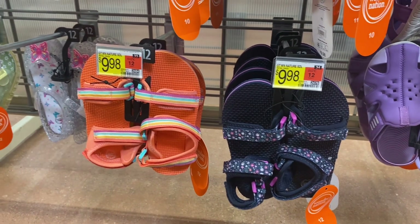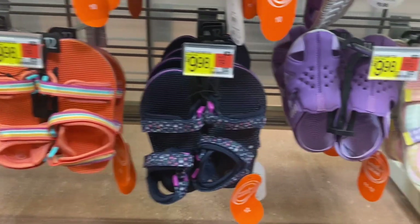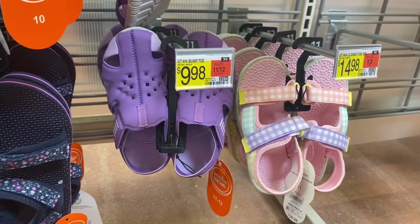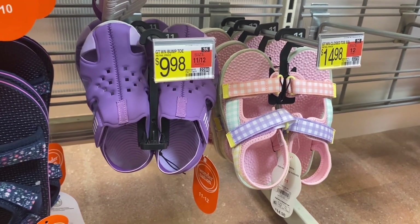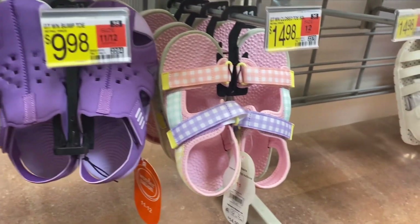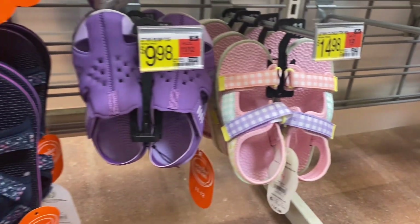These over here are $9.98 — I love the orange with the stripe. And look at these, they're just like the other ones we saw in black and red, called bump toe, $9.98. They come in purple and lavender, and that one is really cute too.